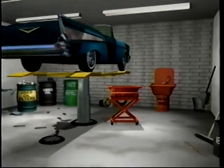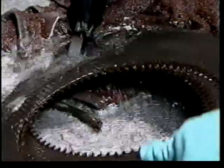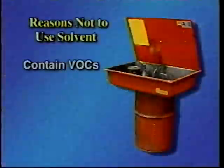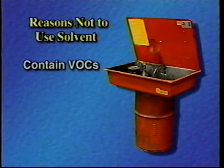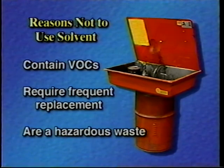Most auto repair shops use a petroleum solvent such as mineral spirits to clean parts. However, significant environmental and human health concerns are associated with petroleum solvent use. Solvents contain volatile organic compounds that contribute to smog formation and may be harmful when inhaled. Solvents become saturated with soils quickly, resulting in the need for frequent replacement. Spent solvent is the most significant hazardous waste stream at most shops.